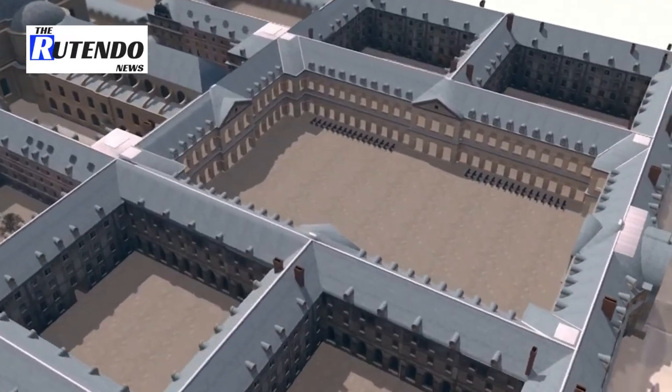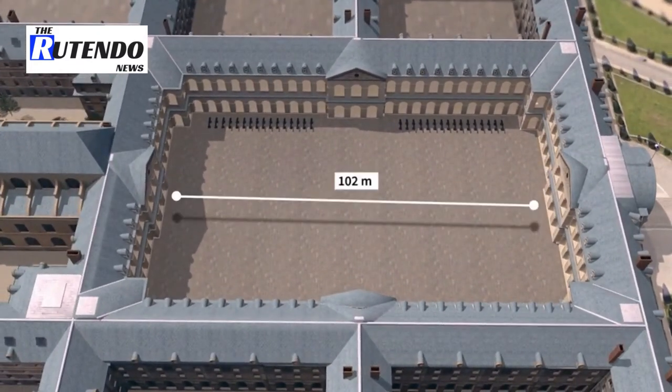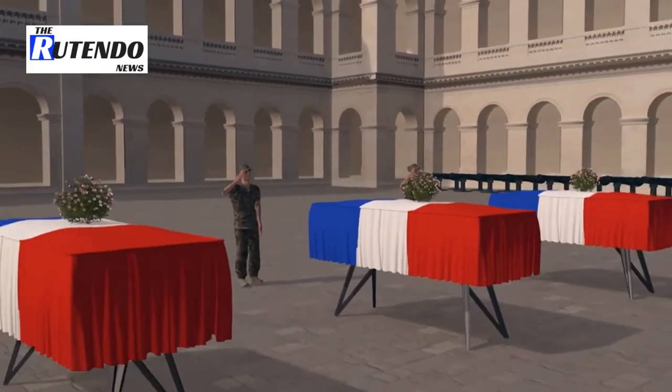Les Invalides is also a symbolic place. In the Cours d'Honneur, 102 meters long and 64 meters wide, situated in the heart of the complex, France traditionally decorates its military heroes and great figures of state.